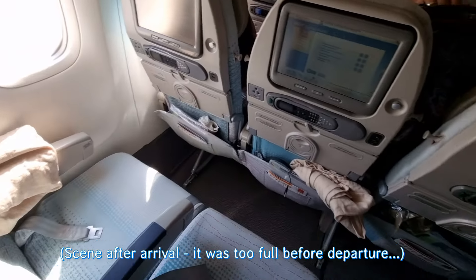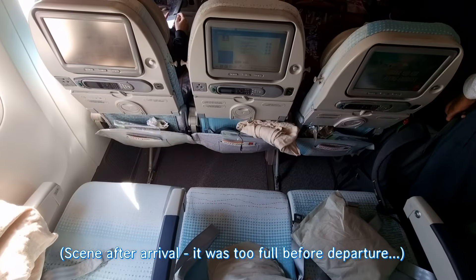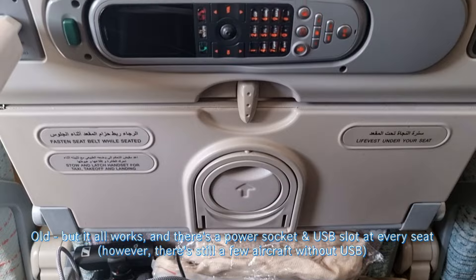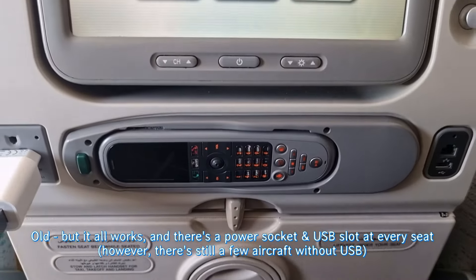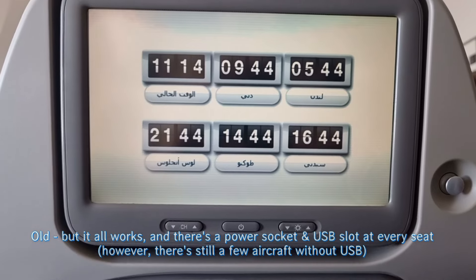And this is the old cabin. This is a 16-year-old aircraft. They didn't really refurbish the inside or the interior for a long, long time. You have the old monitors, the old remotes, controls and so on. But of course, it's still a comfortable seat. Anyway, I'm really curious how the flight is going to be.